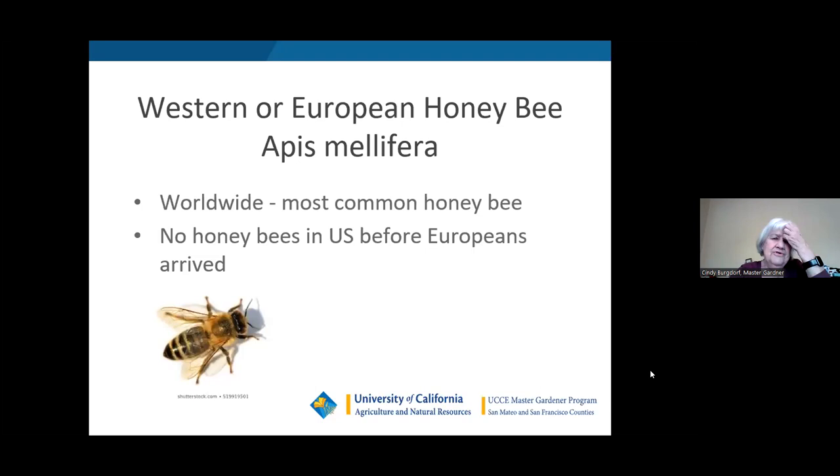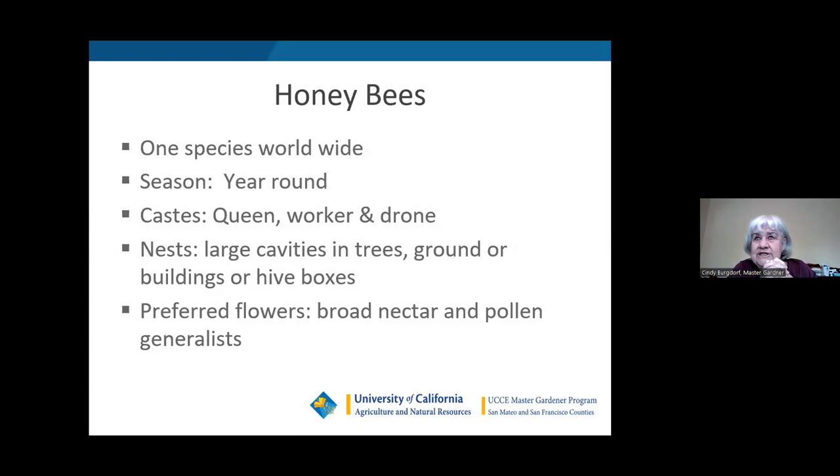The Western or European honeybee is worldwide. There were no honeybees in America before the Europeans arrived. How they got bees around the world by ship, I wouldn't want to have to do it myself, but they did it. The season for honeybees is year-round. There are three castes: a queen, workers, and male drones. Queens and workers are all females. A queen can live for several years and produce eggs. They nest in large cavities in trees, in the ground, in buildings — I've had them in my attic before — or in hive boxes used by commercial beekeepers.